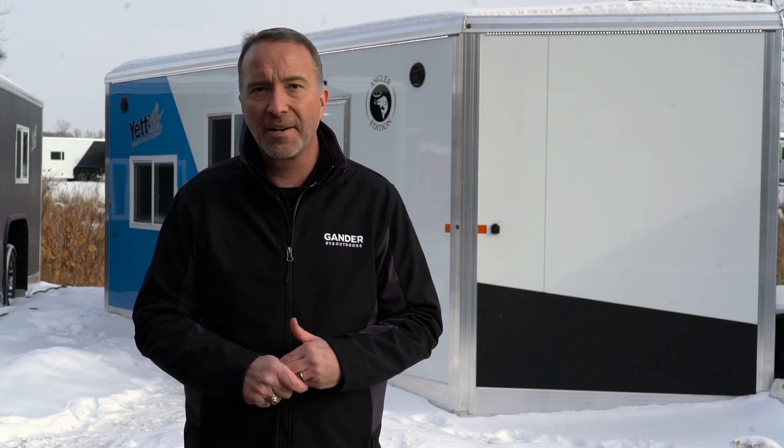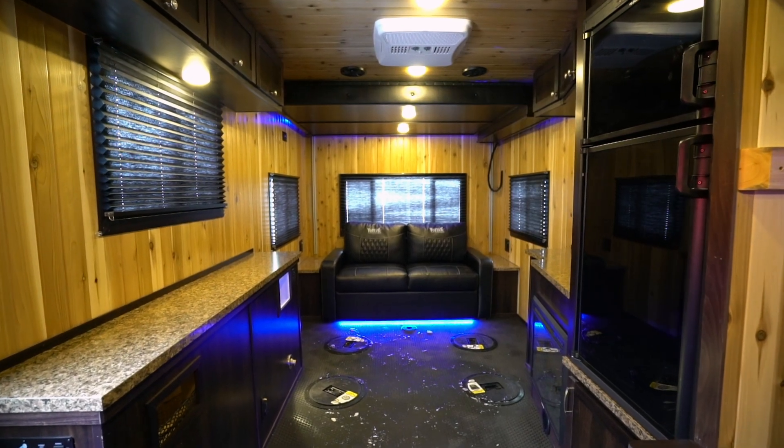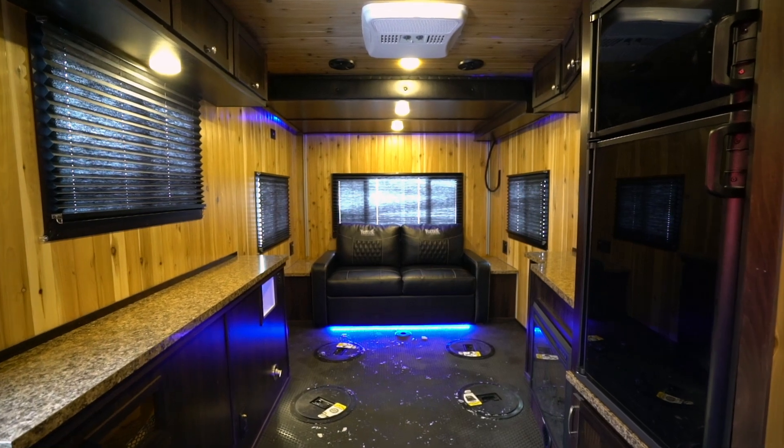All ice houses come with forced air heat on an 18.5 or 25,000 BTU furnace. Some units even feature ceiling fans and air conditioning. With the Yetis, they truly mesh style and functionality for your ice house.